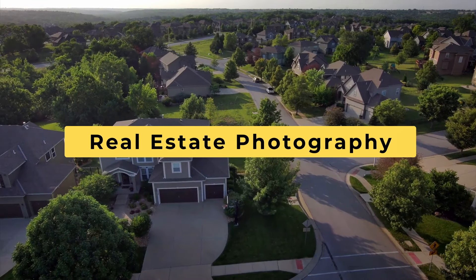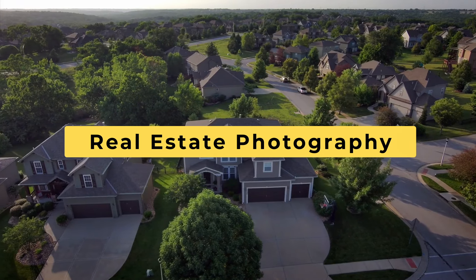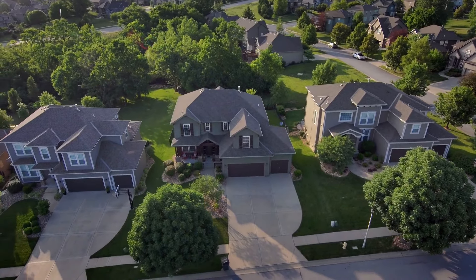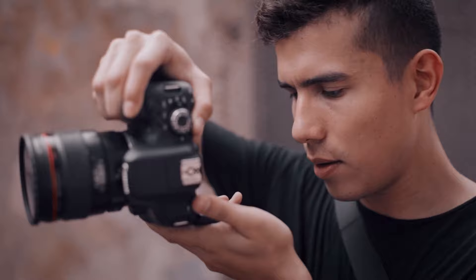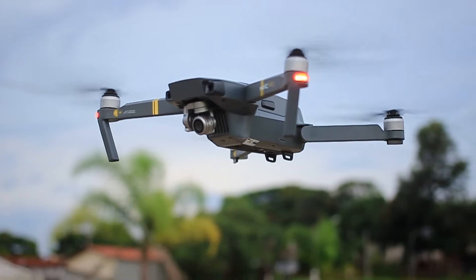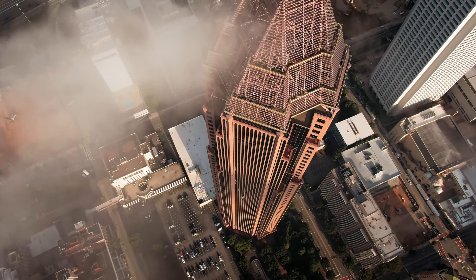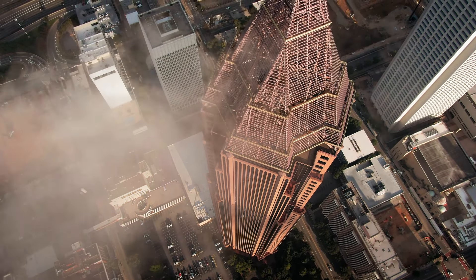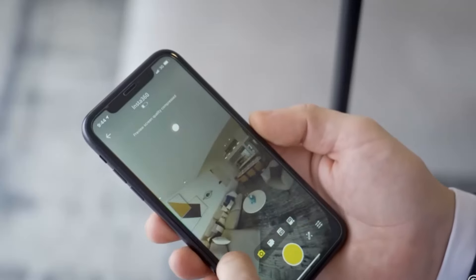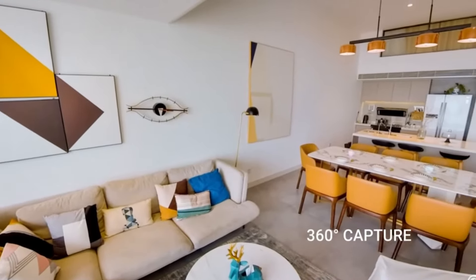Number three: real estate photography. If you have photography skills, offer your services to real estate agents or homeowners looking to sell or rent their properties. High quality photographs can significantly enhance property listings, helping the landlord make more money. What really pays well is drone videography — you can charge up to $300 for a well-produced one-minute video, or even 360-degree tours. I know someone who made $10,000 in one month with his 360 business. He started small, but over about two years the business expanded as his client list grew.